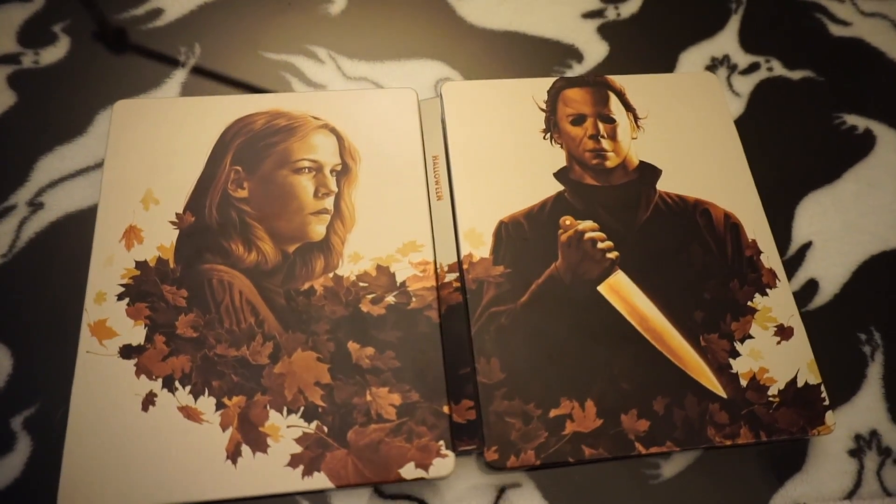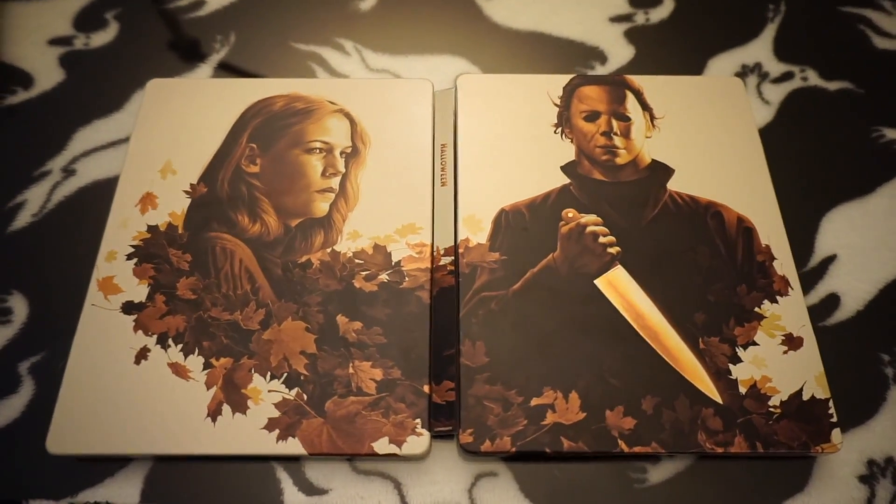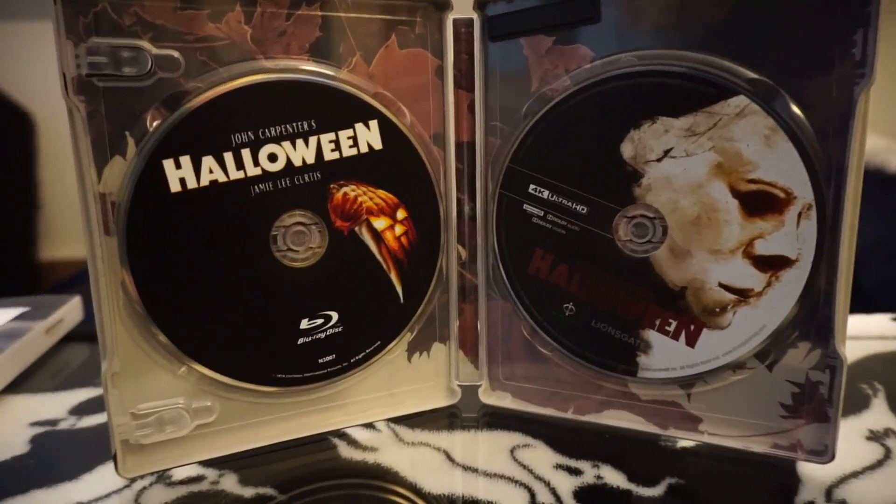Originally it's supposed to go with Michael on the front and Jamie on the back, but I was kind of messing around with it. I think Laurie's character is the main focus in this film. One thing I wish is that this area was positioned so you could see it a little better. But this is the way the slipcover is supposed to be — the Halloween title shows up really well on this thing.